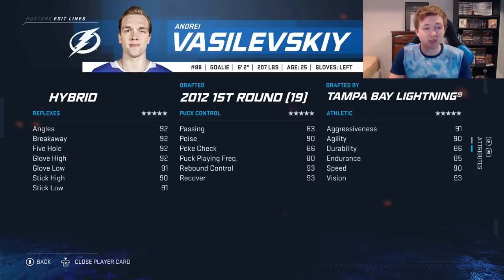93 vision, lots of 92s — angles, breakaways, five-hole, glove highs. So just like a slightly better version of Price it looks like. Vasilevsky is 6'2, Price at 6'3, but they're both so highly rated.